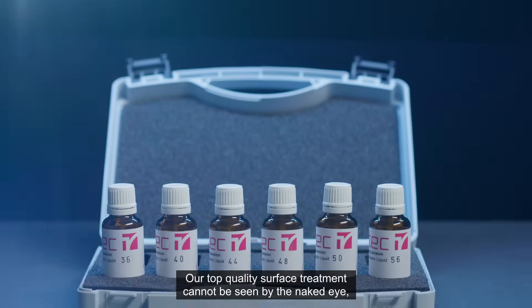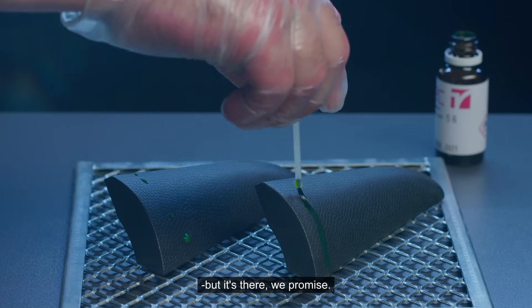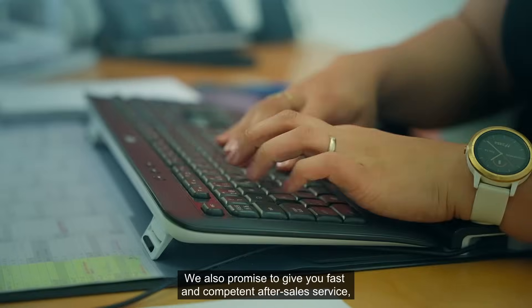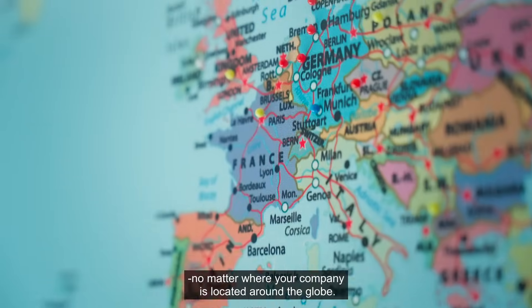Our top quality surface treatment cannot be seen by the naked eye, but it's there, we promise. We also promise to give you fast and competent after-sales service no matter where your company is located around the globe.